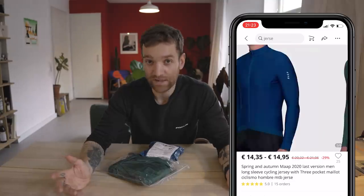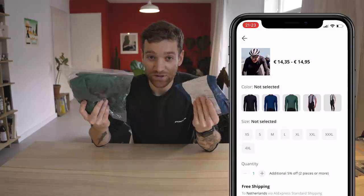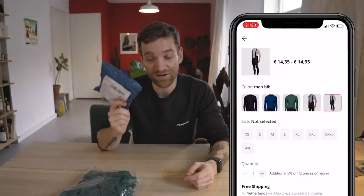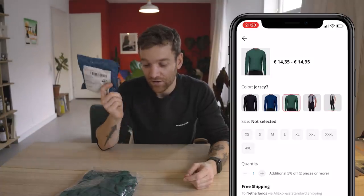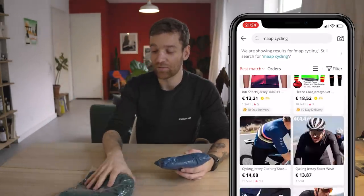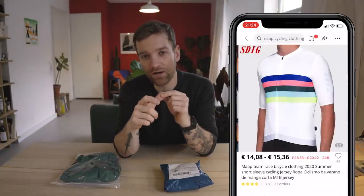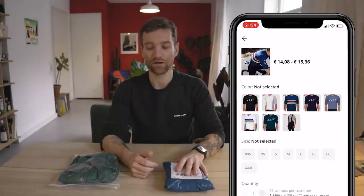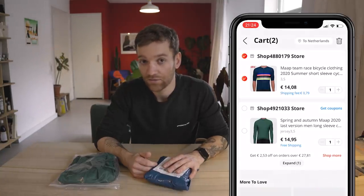Obviously I did the only thing possible, which is order a couple of samples so I could see what the quality was and if they'd be worth spending your hard-earned 15 euros or dollars on — for jerseys that are normally quite a bit more expensive. I went for two different styles: the MAP Force jersey, a long-sleeve jersey which is quite warm, and the MAP Worlds jersey, which is a really lightweight jersey.